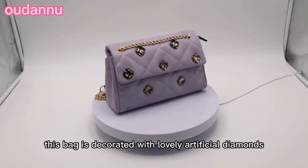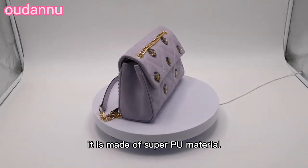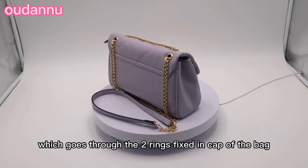This bag is decorated with lovely artificial diamonds and is made of super PU material. It has an adjustable strap that consists of a belt and a golden metal chain, which goes through the two rings fixed on the cap of the bag.